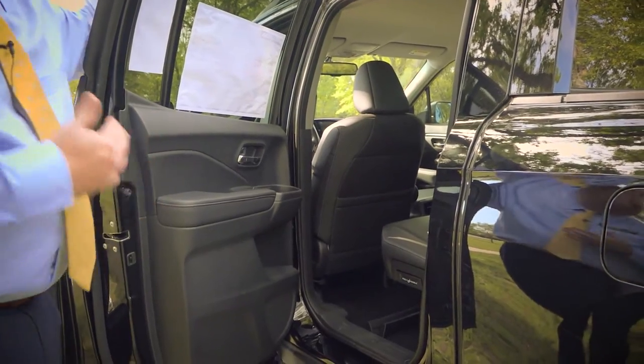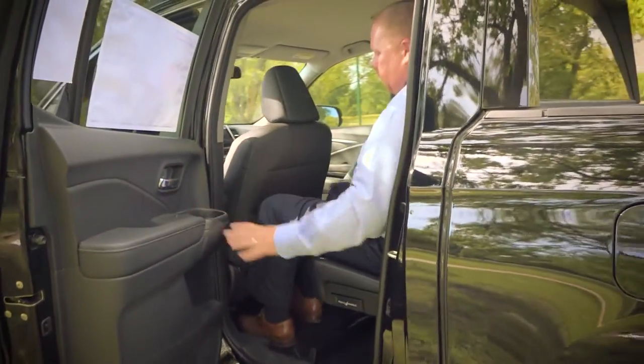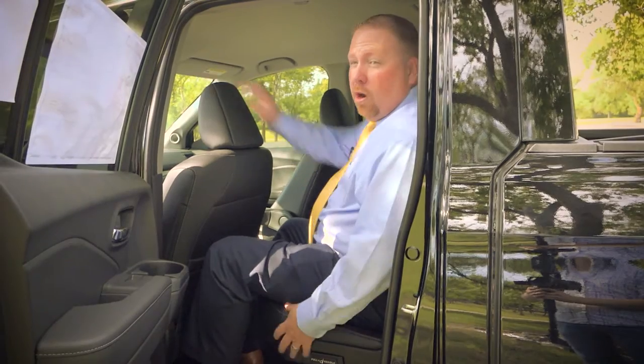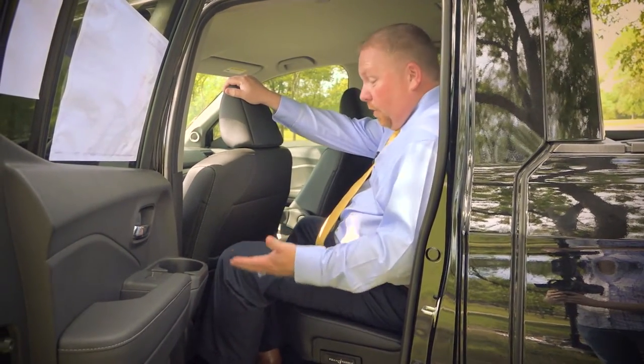One other thing that's really nice about this Ridgeline — there's a bunch of room back here. Most of the vehicles and trucks in this segment, when you're sitting back here, your knees are cramped up against the front seat and it's not very comfortable. You can go on a two-hour ride very easily in this truck, maybe even cross-country, because it's very comfortable.